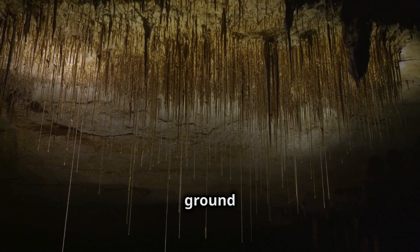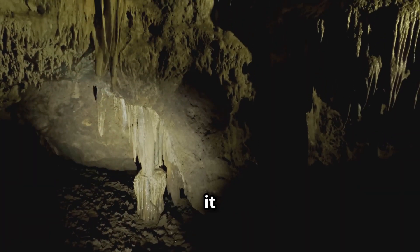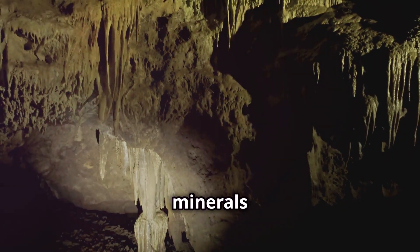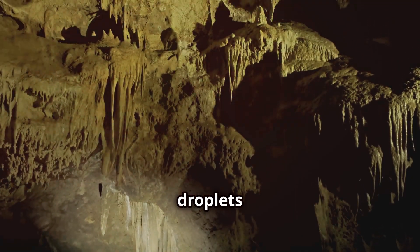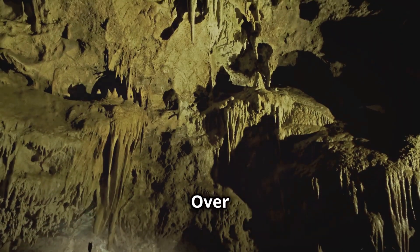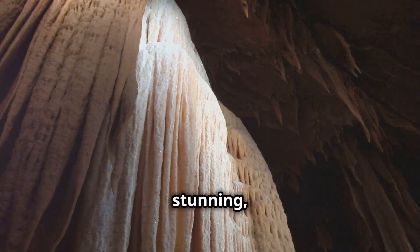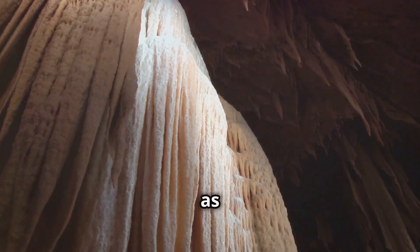When water seeps through the ground and reaches the ceiling of a cave, it begins to drip slowly. As it drips, the water carries dissolved minerals like calcium carbonate. When the water droplets hit the air inside the cave, they leave behind these minerals. Over time, these minerals accumulate layer by layer, creating the stunning icicle-shaped formations known as stalactites.